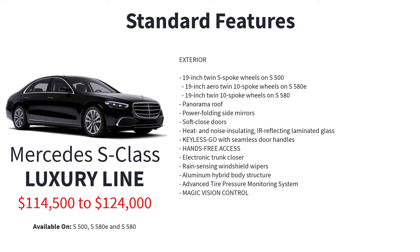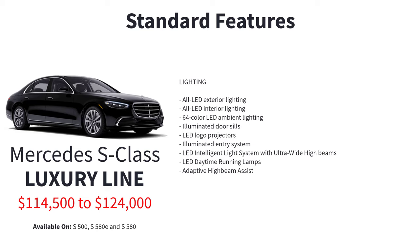Additional exterior standard features include power folding side mirrors, soft close doors, heat and noise insulating infrared reflecting laminated glass, keyless go with seamless door handles, hands-free access, electronic trunk closer, rain-sensing windshield wipers, aluminum hybrid body structure, advanced tire pressure monitoring system, magic vision control, all LED exterior lighting, all LED interior lighting, 64-color LED ambient lighting, illuminated door sills, LED logo projectors, illuminated entry system, LED intelligent light system with ultra-wide high beams, LED daytime running lamps, and adaptive high beam assist.